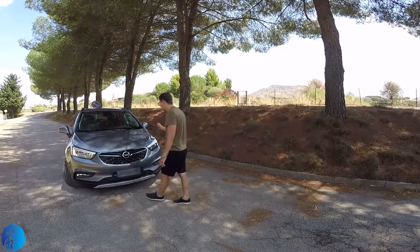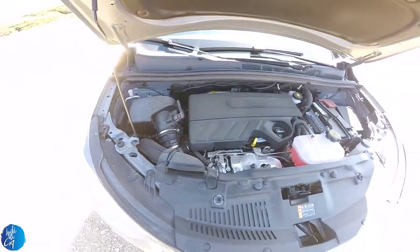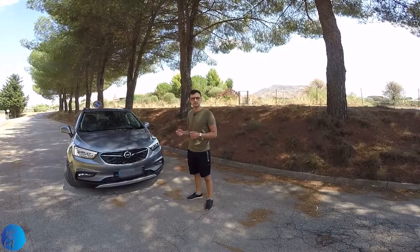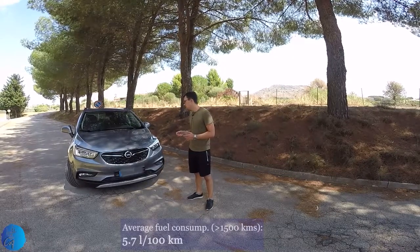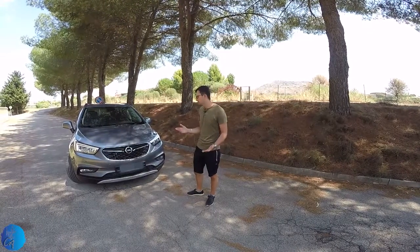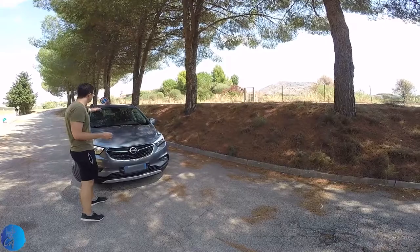The bonnet is small and aggressive. 1.6 CDTi Aero 6 diesel engine, 110 horsepower and 300 newton meters of torque. It's a quite economical engine but not extraordinary — for the last 1,500 kilometers the average fuel consumption was around 5.7 liters per 100 kilometers. I find it also a little bit not elastic, but that's understandable because we have a small diesel engine. The windscreen is big and you have good visibility from the inside.